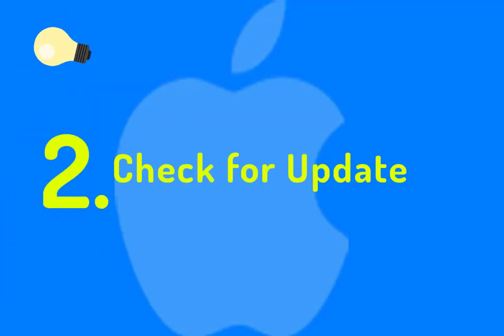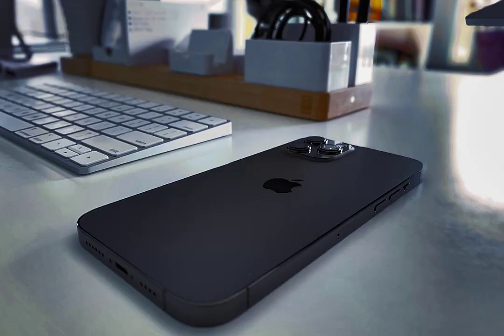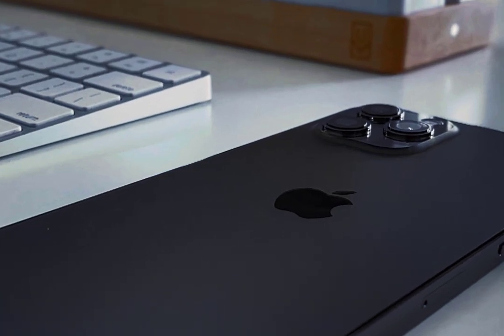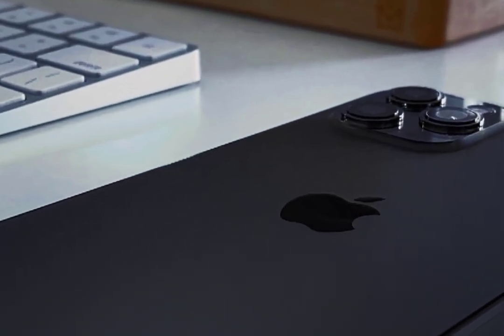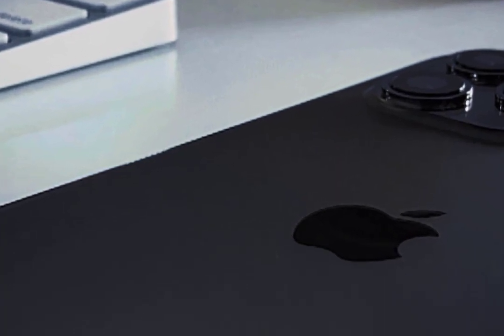Number two: check for an update of your iOS version. There might be an iOS update available that you did not notice, and due to that your phone applications have not been updated. After you finish updating, check battery usage to see if the deleted app is still using the battery.